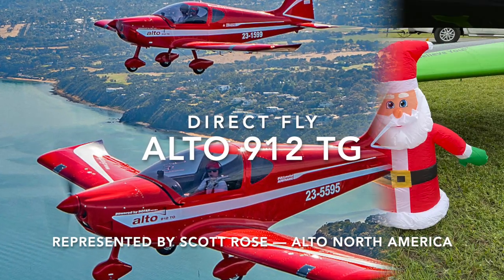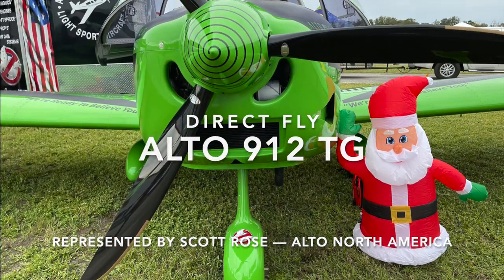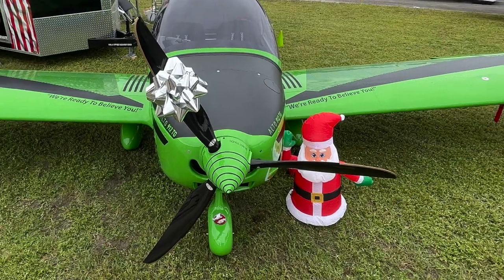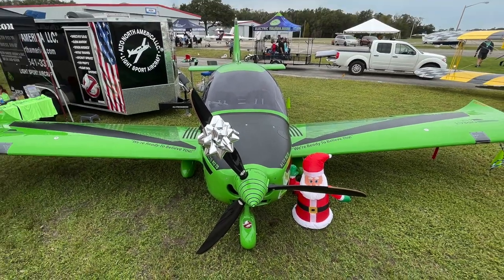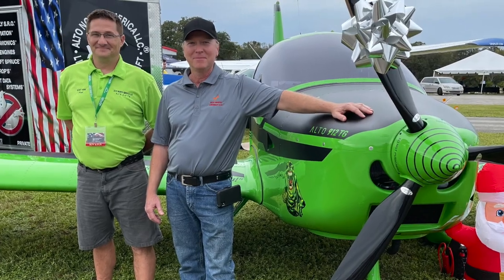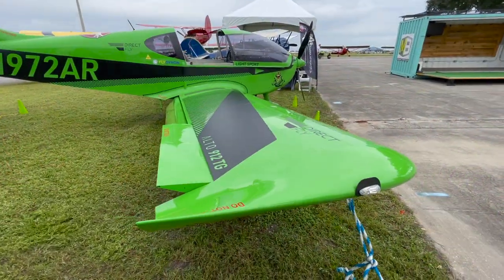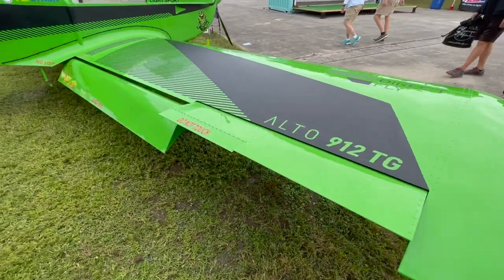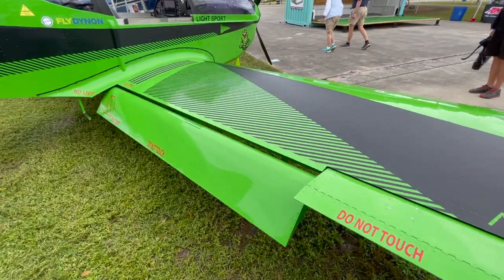Hello, fellow fun flyers. Welcome to Alto 912TG. This aircraft is from Direct Fly in the Czech Republic, and we've seen it here in the U.S. before, but now these gentlemen are the new reps. In the green shirt there was Scott Rose. He's the main guy behind Alto North America.